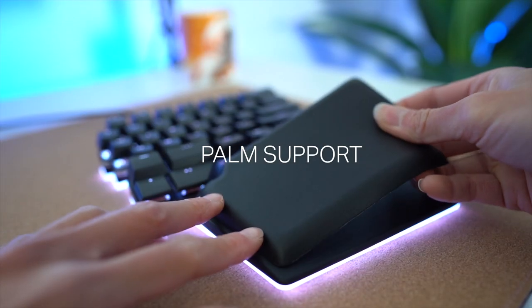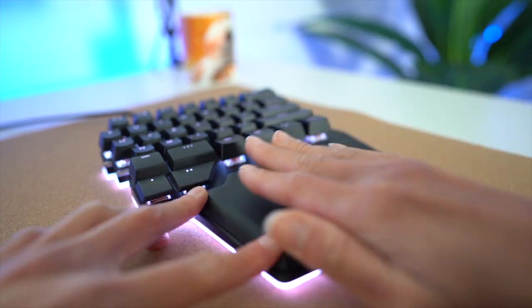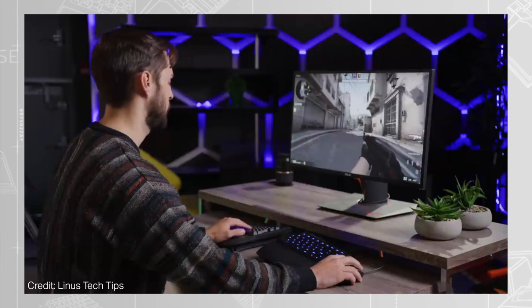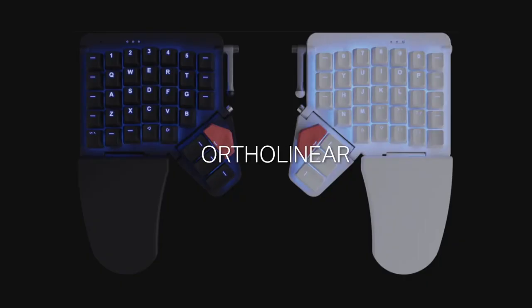Palm support helps prevent wrist extension, as the bottom of your palms can rest comfortably while gaming. And finally, ortholinear — although this is considered the next level of ergonomics, the learning curve of ortholinear keyboards might be steep for newcomers.